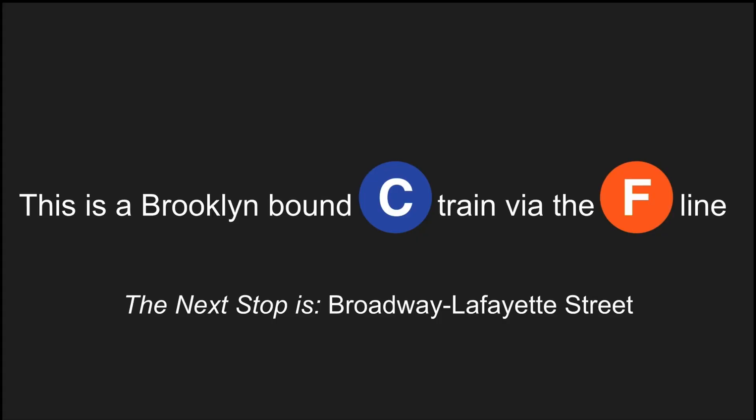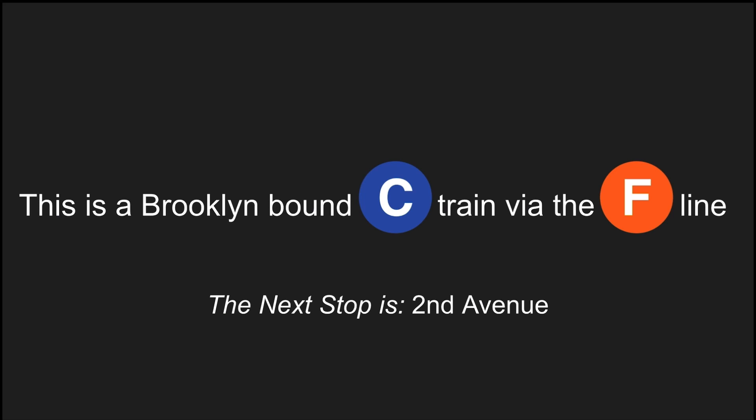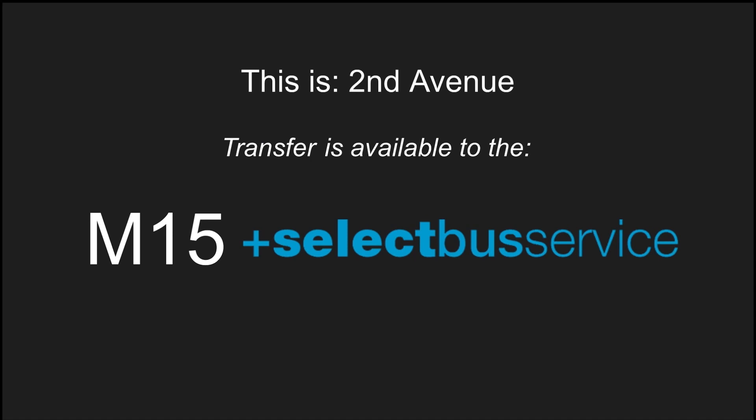This is a Brooklyn-bound C train via the F line. Transfer is available to the A, D, E, and F trains. The next stop is 2nd Avenue. This is 2nd Avenue. Transfer is available to the M15 select bus service.